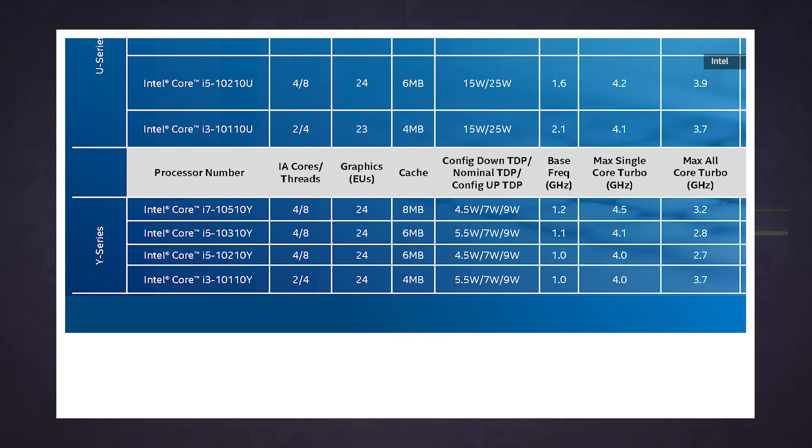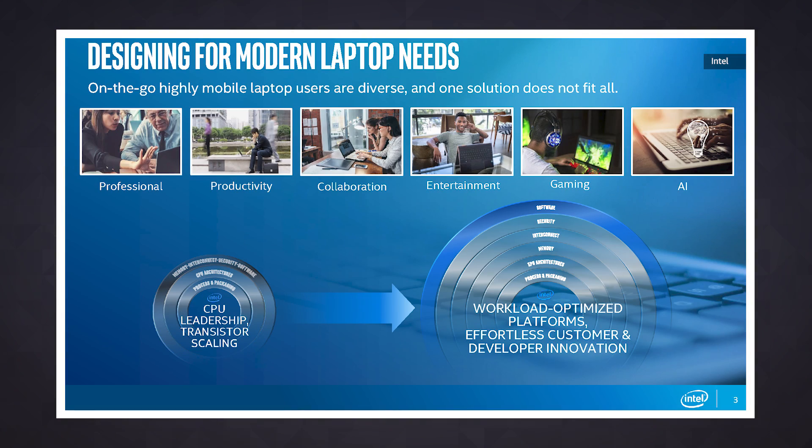Intel also has some more modest — or cheaper — Y-series options for things like two-in-ones and super portable inexpensive laptops. These lower-end Y-series chips haven't always made for the most seamless performance, so it's been tough to use one as your primary machine. That might change this year, since all but the most mild-mannered Comet Lake Y-series processor offers four cores and eight threads, which is something that's just never happened before. Beyond that, these chips also require noticeably less power to run than their Ice Lake equivalents, so we wouldn't be surprised to see Comet Lake Y-series chips wind up in a lot of super affordable or very portable machines.